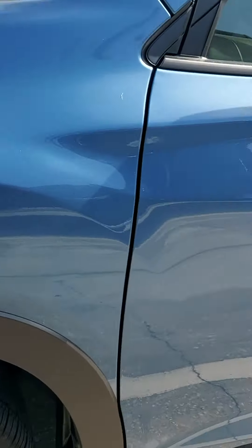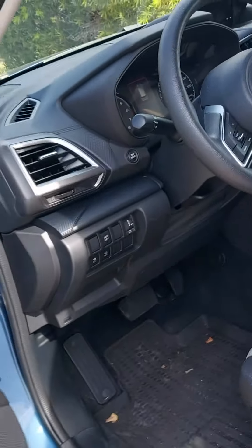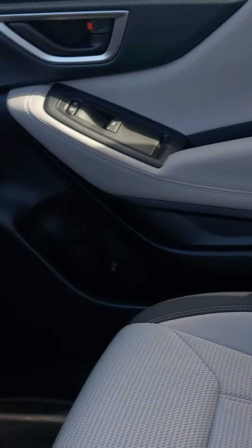Got full LED headlights, daylight running lights. All your Foresters are going to have the standard EyeSight safety system, which reduces rear-end collisions with injuries over 85%. It's a very safe car, very quiet, nice ride.